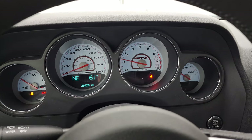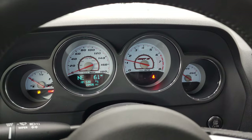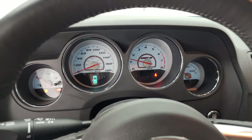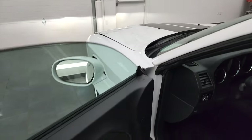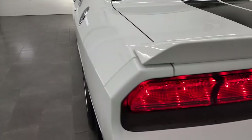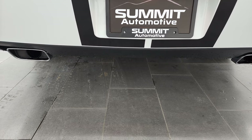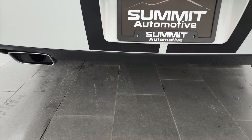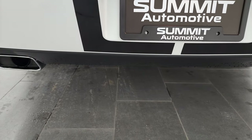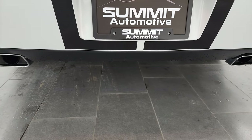Starts right up. No check engine lights or anything like that. And yes, we will be putting gas in this car right after this video. So it must be the stock exhaust — it's not exceptionally loud, which is nice. Sounds good though. Runs really smooth.